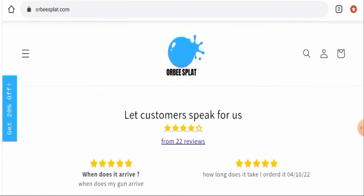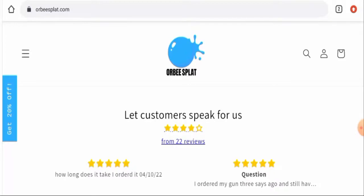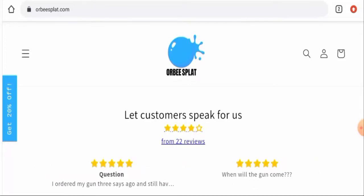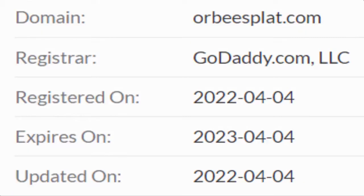Now we'll talk about the trust factors, which help you determine whether this website is legit or a scam. This website is secured by the HTTPS protocol and SSL integration to keep details and transactions safe, which is a good sign.